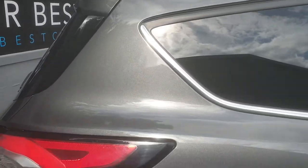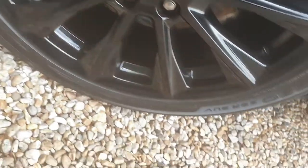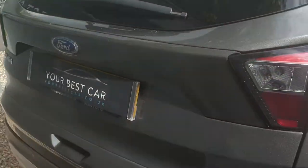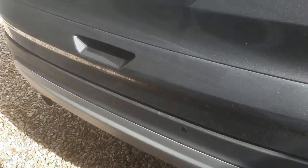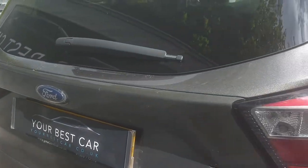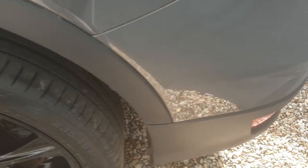Carrying on around the vehicle, here's another one of these lovely alloys. As I say, they've all been refurbished so they're totally immaculate. Looking at the rear of the car, we do have twin exhausts, and again the privacy glass. Moving to the passenger rear quarter, there's another one of these lovely wheels.